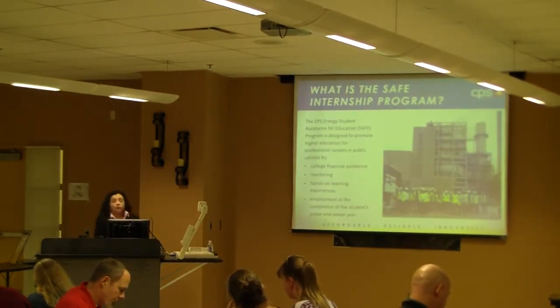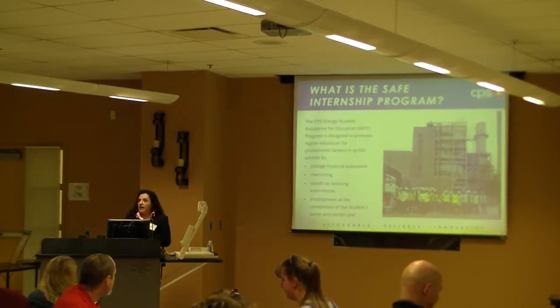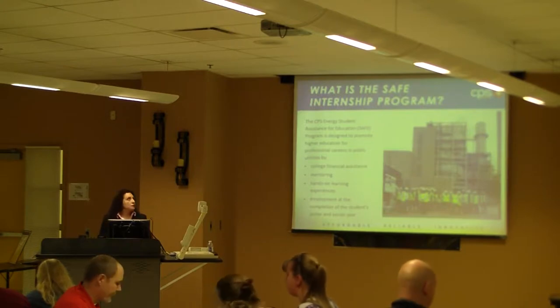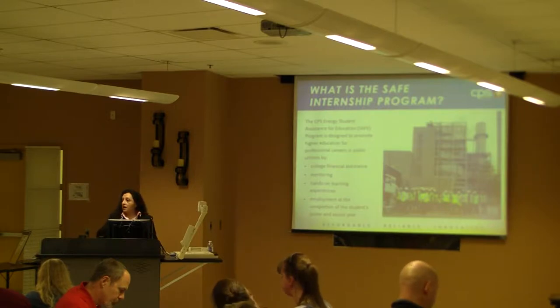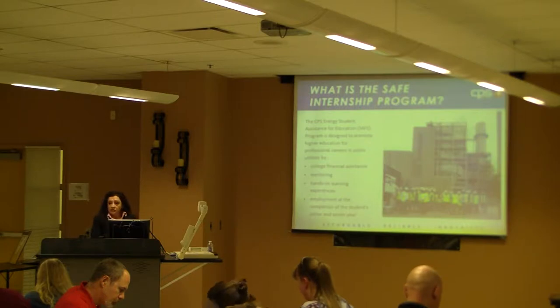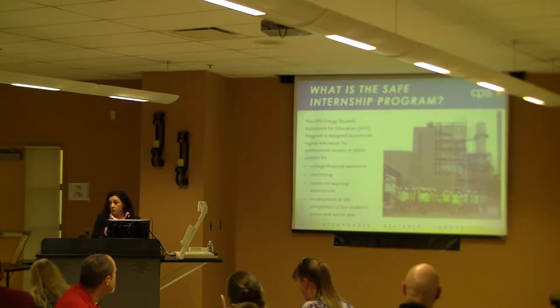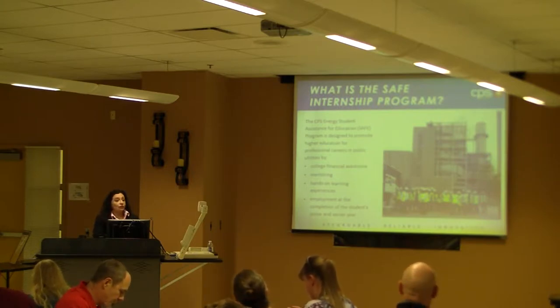It's our SAFE internship program — it stands for Student Assistance for Education. Basically, that program is used to help students get experience to help them decide what they want to do for their future. We provide college financial assistance, mentoring, and hands-on learning experiences through a summer employment opportunity. They get paid hourly, and their scholarship at the end of the two-year commitment is $2,500.